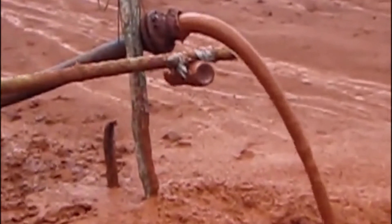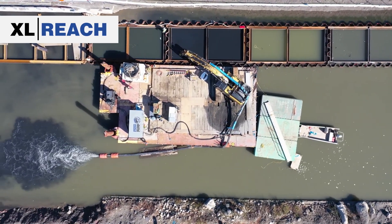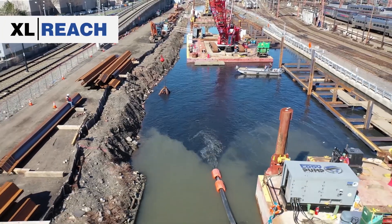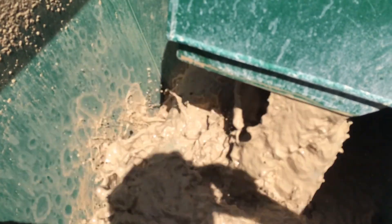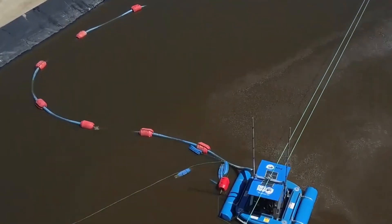There are a number of dredge and pump applications that pertain to mine tailing ponds. Dredges fitted with pumps are used to transfer the tailings to secondary tailing ponds, which are used to reprocess the tailings and extract the remaining ore. Pumps are also used for reclamation efforts on some tailings ponds.